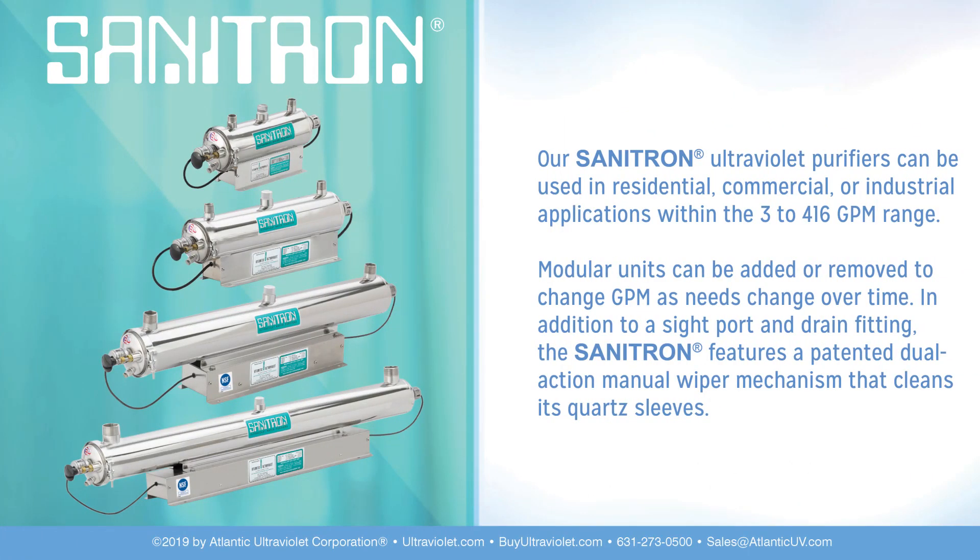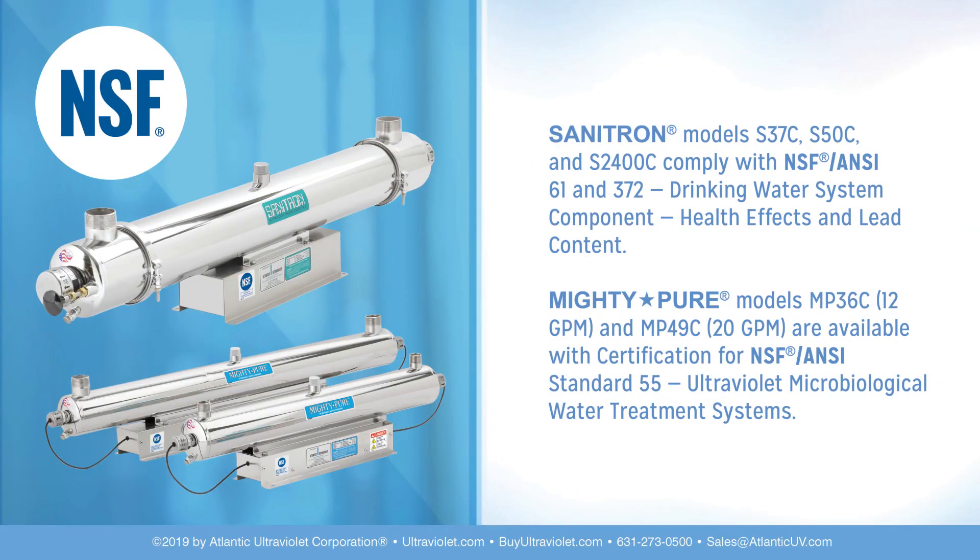Our Sanitron ultraviolet water purifiers can be used in residential, commercial, or industrial applications within the 3 to 416 gallons per minute range. Modular units can be added or removed to change gallons per minute as needs change over time. In addition to a sight port and drain fitting, the Sanitron features a patented dual-action manual wiper mechanism that cleans its quartz sleeves. NSF certified: Sanitron models S37C, S50C, and S2400C comply with NSF/ANSI 61 and 372 for drinking water system components, health effects, and lead content. MightyPure models MP36C and MP49C are available with certification for NSF/ANSI standard 55 ultraviolet microbiological water treatment systems.